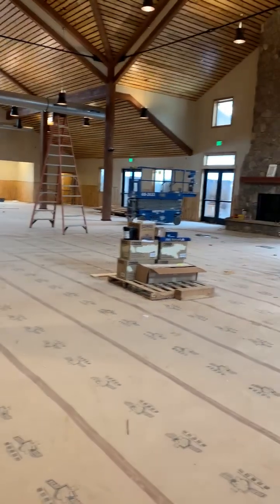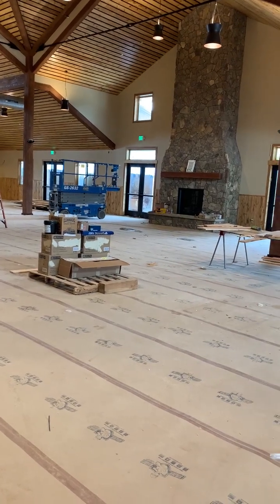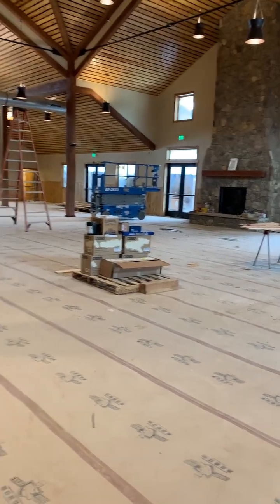Even with the soundproofing board in the ceiling, with 400 people in this space, there's no way it's not going to be loud. We're also looking at pieces like artwork that can be printed on soundproof boards to help cut down on the noise bouncing around.